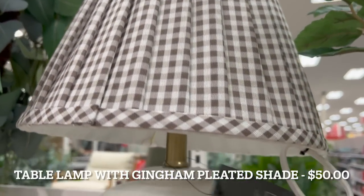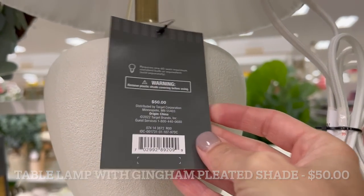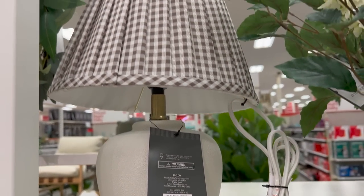Another favorite piece in this line is this table lamp with a gingham pleated shade at $50. It's perfect for a countertop or an entryway table.